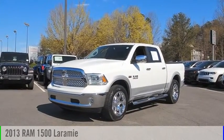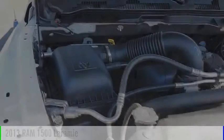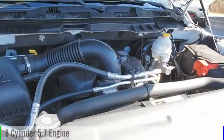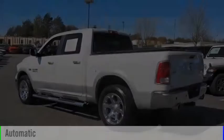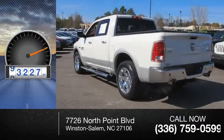Make a great choice today with the 2013 1500. This vehicle is powered by a four-wheel drive, eight-cylinder, 5.7-liter engine, and comes with an automatic transmission. This vehicle has less than 95,000 miles.